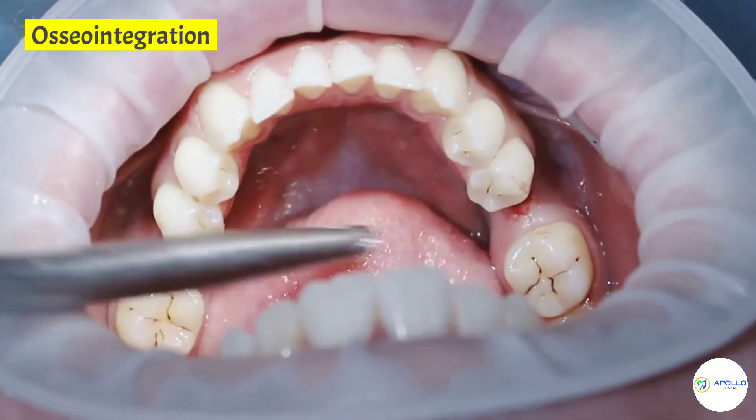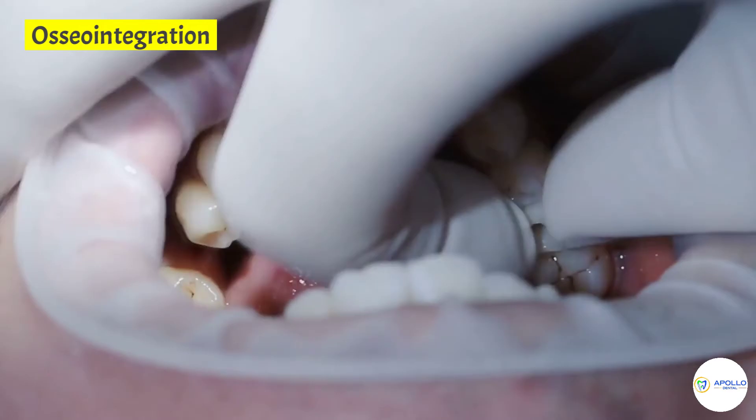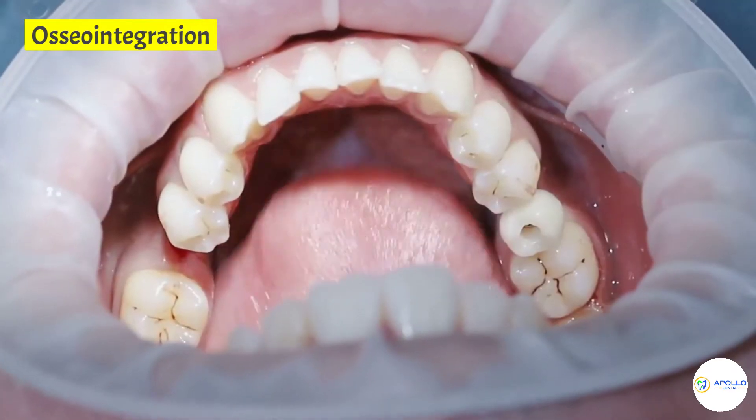If there is not enough bone to hold the implant, the dentist will first perform a bone graft. The bone heals in a process called osseointegration.